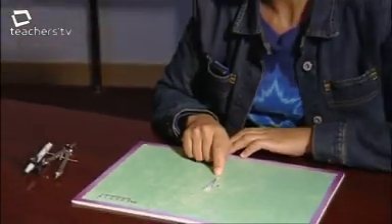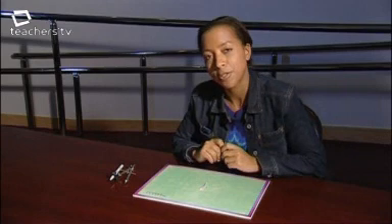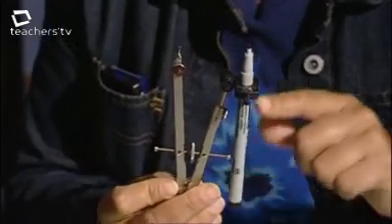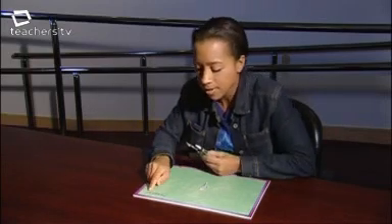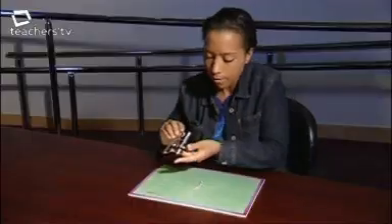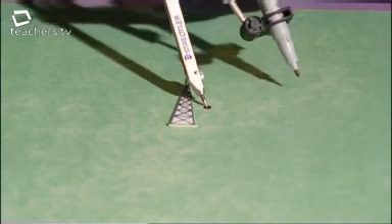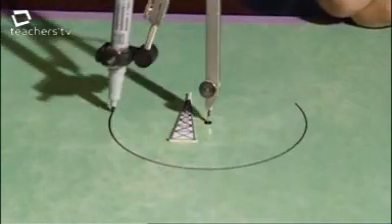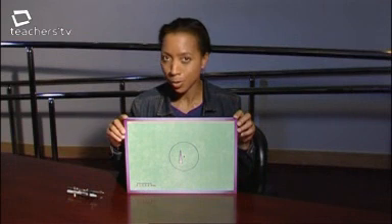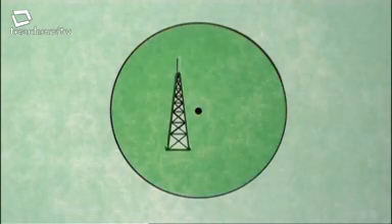Let's say a transmitter's range is five kilometres. The rule is the mobile phone must be less than or equal to five kilometres away. Drawing this locus of points requires a pair of compasses. You need a very sharp pencil. On this scale, one centimetre equals one kilometre, and five centimetres equals five kilometres. I've measured five centimetres. Put the point where the transmitter would be, and sweep a circle with a radius of five centimetres. The phone needs to be less than or equal to five kilometres away, so the locus of positions isn't just on the circumference — it's also all the points within the circle, and this region is called a cell.